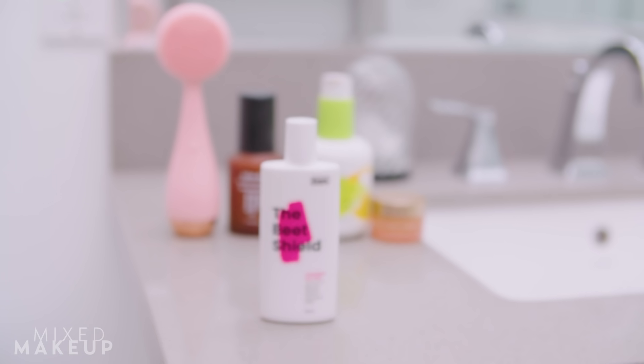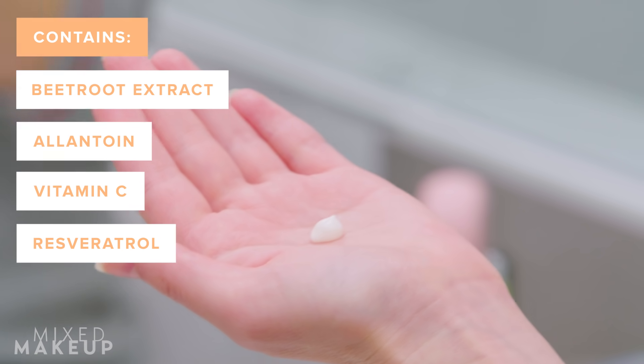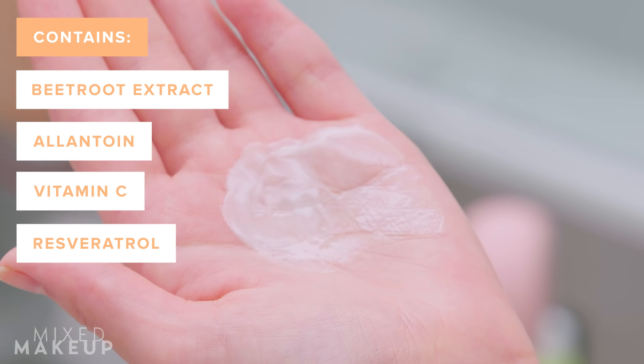Next is probably the most important step in your morning skincare routine specifically — your sunscreen. This is the Beat Shield by Crave. It's quickly become one of my holy grail products since last year. It's considered SPF 50, though it doesn't say sunscreen on the label — you can watch my Crave Beauty review for why. It doesn't feel like a thick sunscreen at all; it feels almost like a light essence. It doesn't leave a white cast and plays well with makeup. Key ingredients include beetroot extract (hence the name Beat Shield), allantoin, vitamin C, and resveratrol — antioxidants that boost your sunscreen's effectiveness.